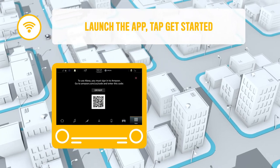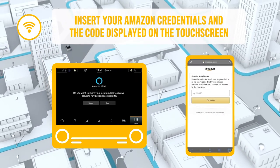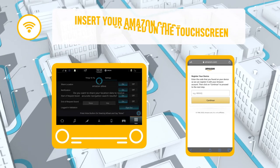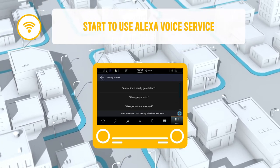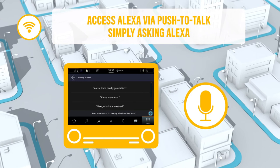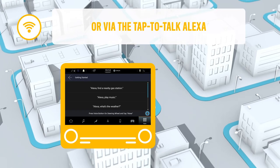Tap Get Started. Scan the QR code displayed and open the link on your smartphone. Insert your Amazon credentials and the code displayed on the touch screen. Set up your preferences and start to use Alexa. Once the activation process is completed, you can access Alexa onboard via a push-to-talk steering wheel button, simply asking Alexa, or via the tap-to-talk Alexa icon on the infotainment touch screen.